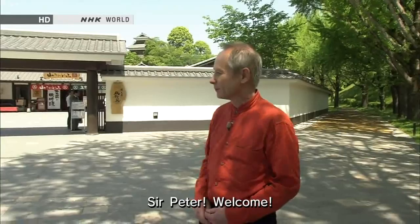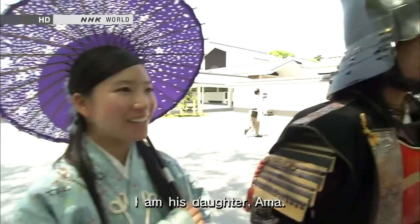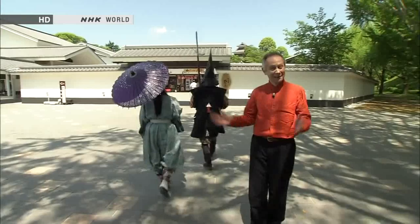Two costumed figures greet Peter. One introduces himself as Kato Higo Kiyomasa, the first master of Kumamoto, and the other as Kiyomasa's daughter. Peter thanks them warmly, saying he is sure he will have a very good time.